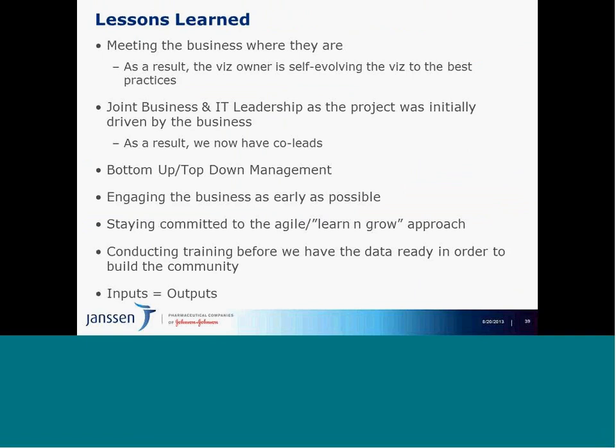I'd like to summarize some top lessons learned. The biggest first lesson: meet the business where they are. We were so excited about Tableau — we took a group's data, developed some visuals, threw them back, and they said, yes, that's great, but we still have to develop this deck over here. We quickly adjusted our approach, and that's where the pod model came into fruition — since these guys have to own it, why don't they do it themselves?